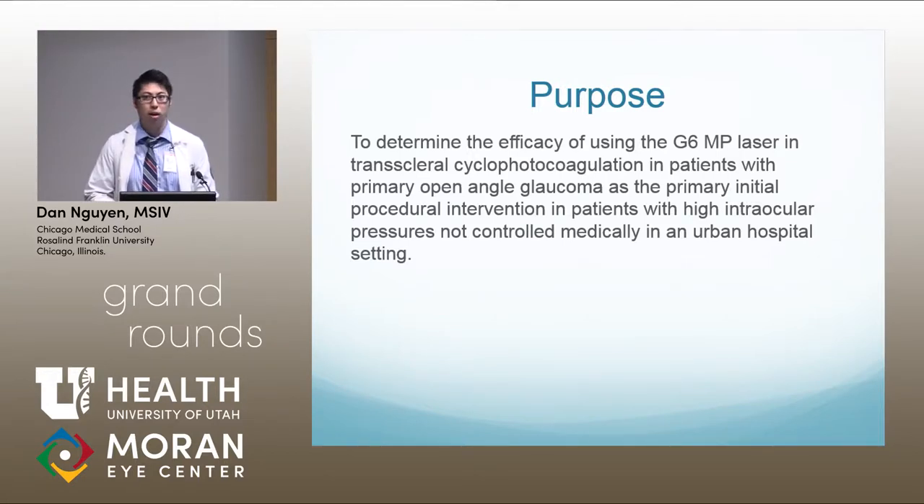I asked him where ciliary body destruction management was in his algorithm. He said it was a third-line option for refractive cases. I told him that at Cook, I noticed they started using the G6 as the primary management in open-angle glaucoma patients. He seemed quite surprised and taken aback by that. That kind of gave me the idea to do a poster presentation looking at the efficacy of using the G6 as the primary and initial procedural intervention.